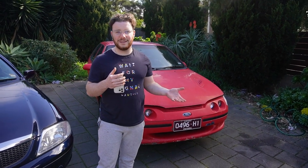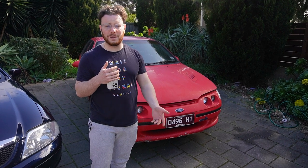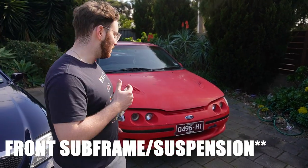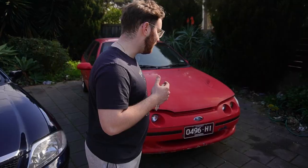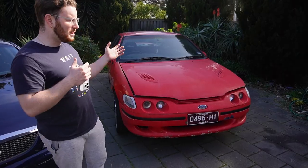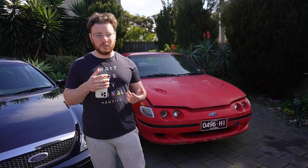Unfortunately the EF does have its drawbacks compared to the AU. Ford made a lot of improvements with the AU — I'm not going to deny that. The first thing, and one I've personally had a lot of problems with, is the front end suspension on the EF. It's out of a horse and carriage — the only thing going for it is that it has disc brakes and ABS. The calipers are tiny and don't really pull the car up that well.